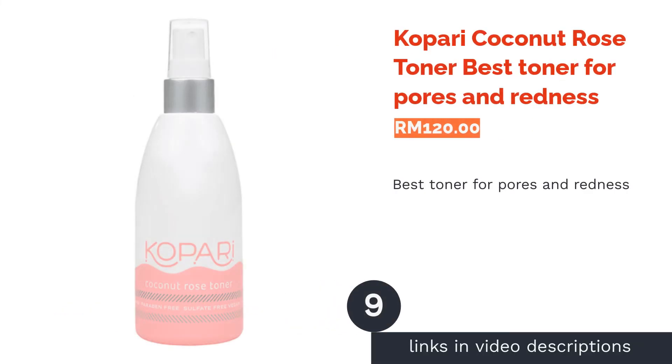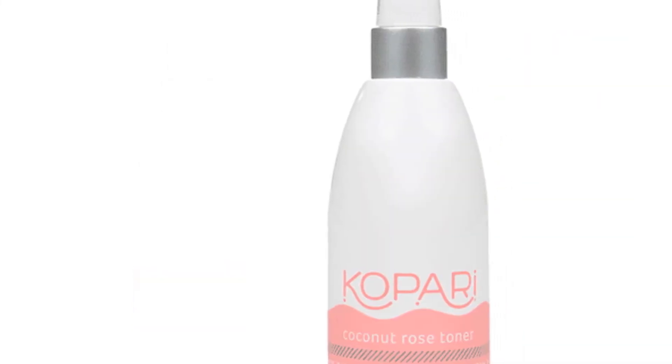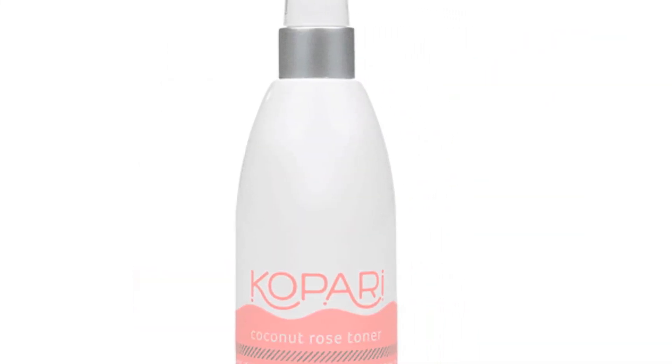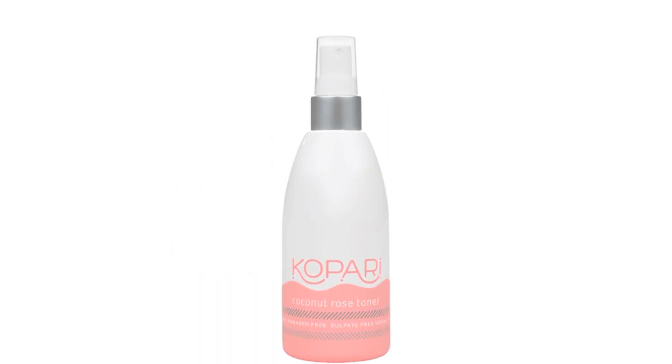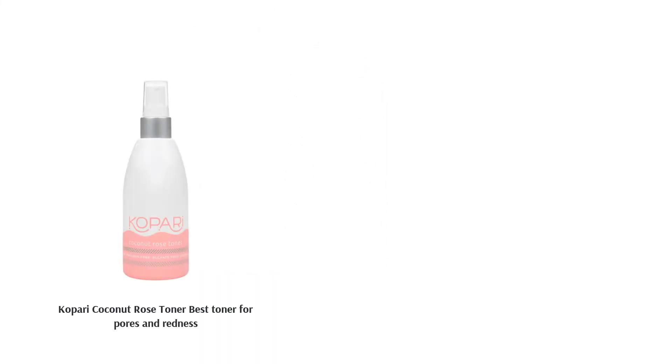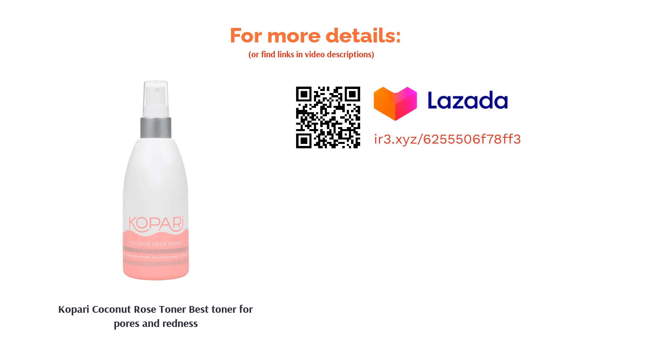The next product on our list is Kapori Coconut Rose Toner, best toner for pores and redness. With this vegan and alcohol-free toner, you're doing good to both your skin and the environment. Kapori's Coconut Rose Toner combines the soothing and nourishing effects of coconut and rose to appease red, irritated skin while preventing blemishes and acne breakouts. It also keeps your skin refreshed and ready to face the day ahead.